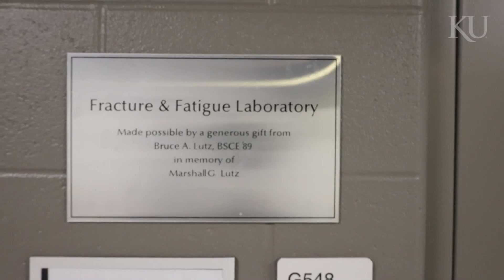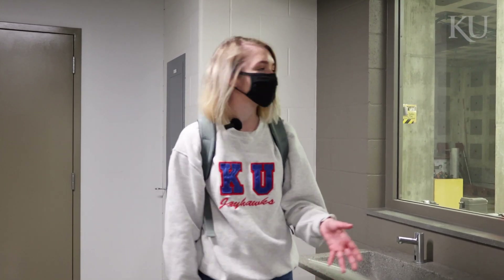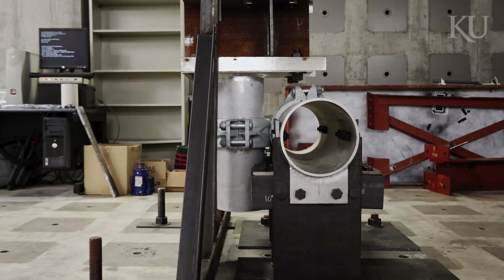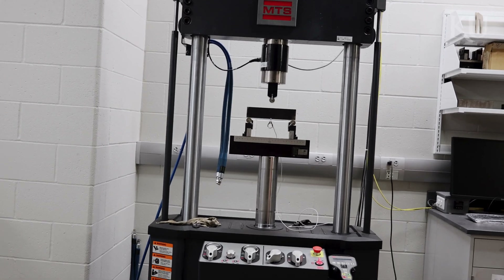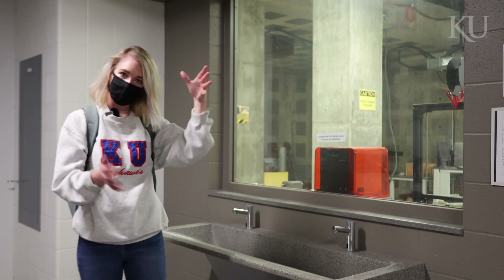So this is the Lutz Fracture and Fatigue Laboratory. It's really cool because it allows you to do both cyclic and dynamic testing from four points of contact on full-scale models, which is obviously important because that's how the real world works. You can see the four walls are orthogonal, so that allows you to do contact from all four of those angles.